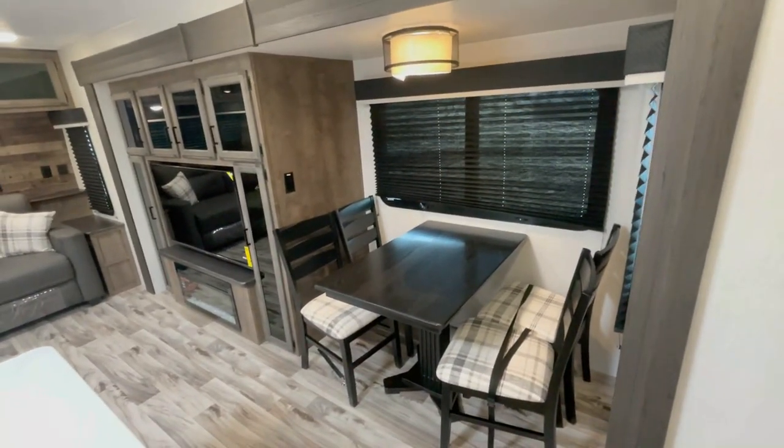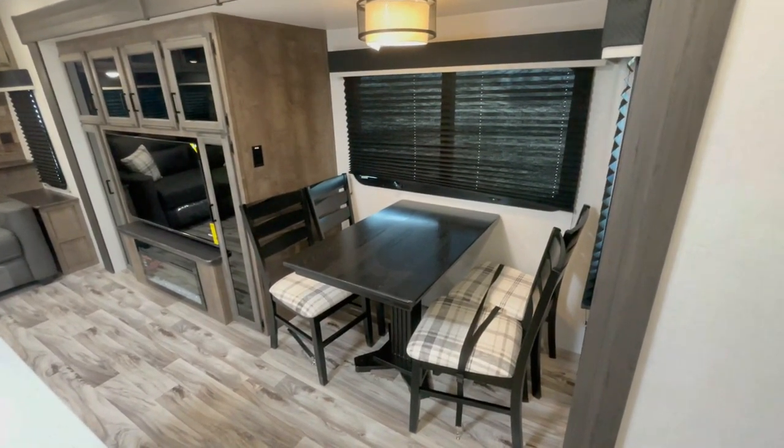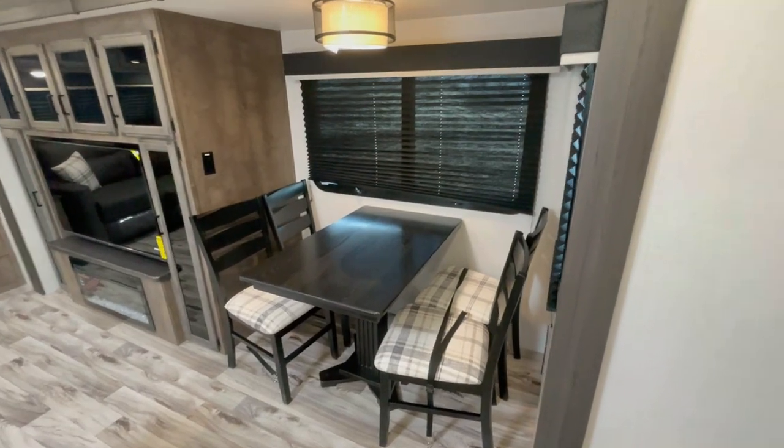The dining area is not only stylish but practical, creating the perfect setting for memorable family dinners or game nights.